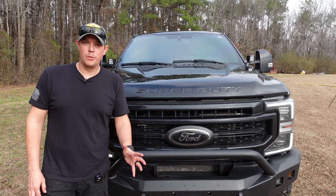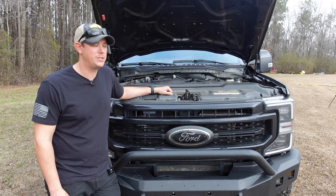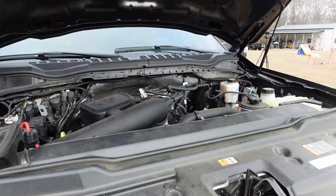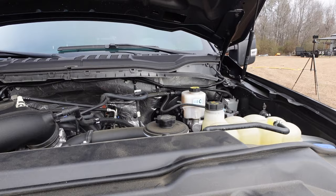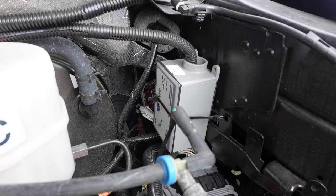Before we move on from the front of the truck, there are a couple of things under the hood I want to talk about. This truck has the 7.3-liter Godzilla gas motor from Ford with a 10-speed transmission. I have the cold air intake from S&B. When it comes to preparedness, one main concern with modern vehicles is the threat of EMP damage to your electrical system, so I've installed the EMP Shield to detect EMP events and protect the electrical systems and computers on your truck.